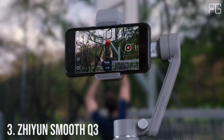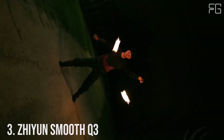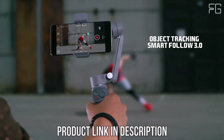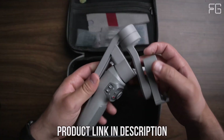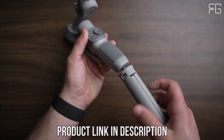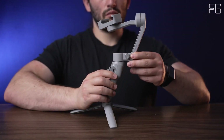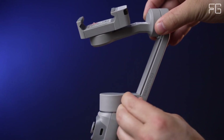Number 3: Zhiyun Smooth Q3 Gimbal. In the realm of smartphone videography, stability is key — that's where the Zhiyun Smooth Q3 Gimbal comes into play, offering a seamless experience for capturing smooth, professional-looking videos. Lighting can make or break a video, and the Smooth Q3 understands this well, featuring a rotatable fill light with three adjustable brightness levels, ensuring you're well-lit from every angle whether shooting indoors or outdoors.